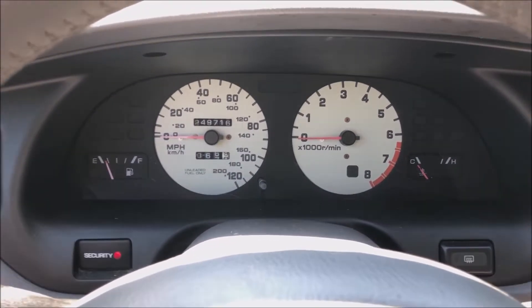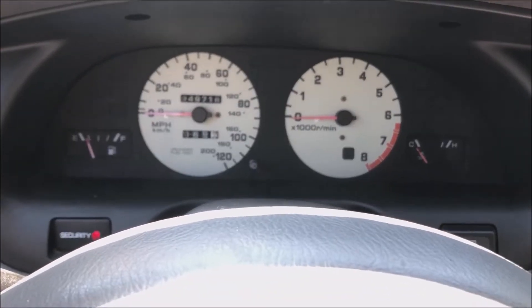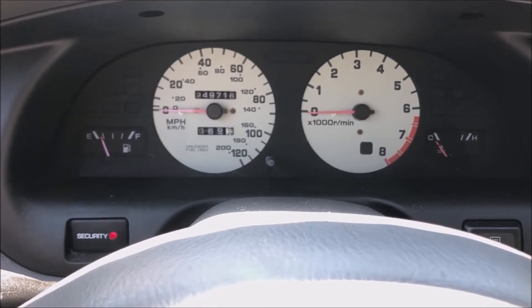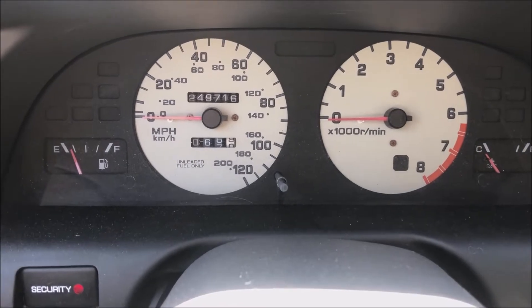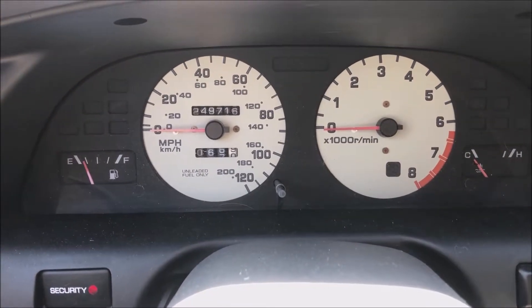All right folks, today we have just a real quick look at this 1999 Nissan Altima. We're going to be selling this thing as a mechanic's special — 1999, 249,716 miles.